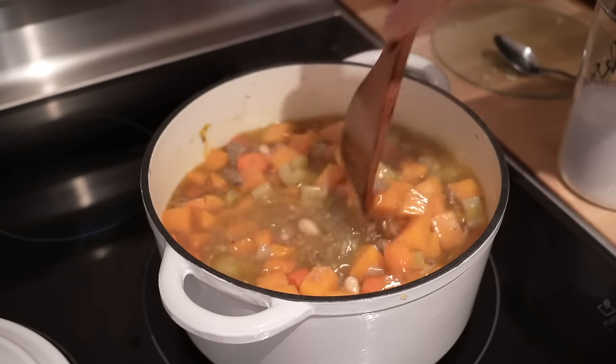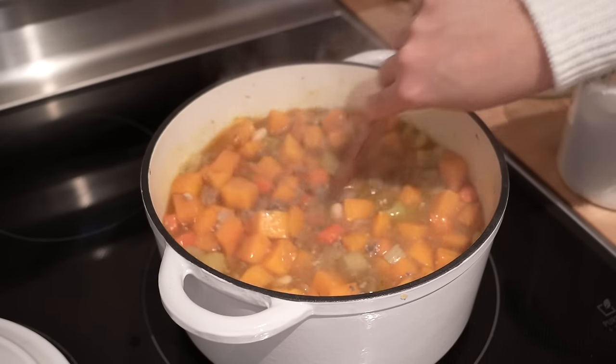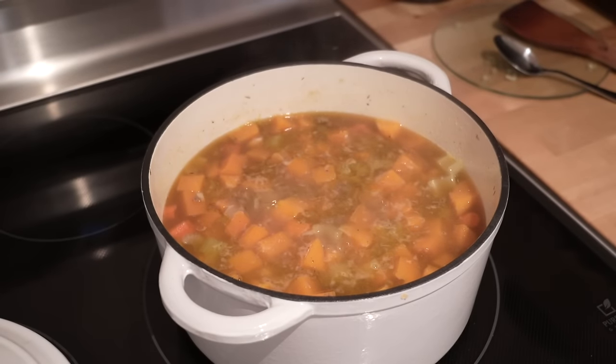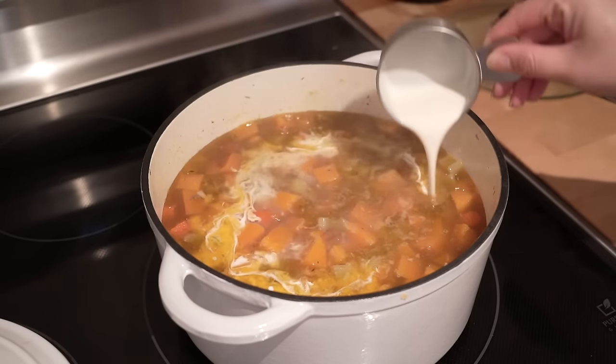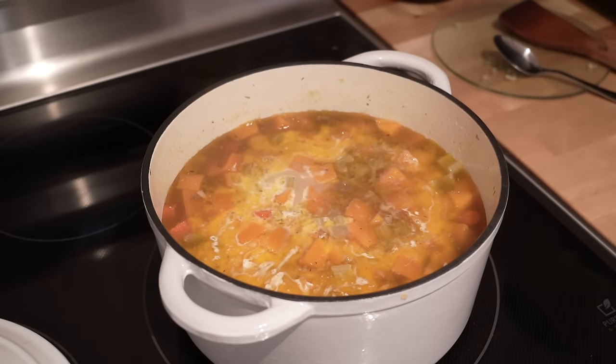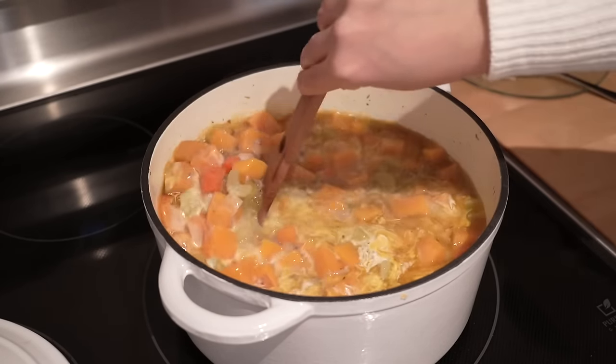Yes, I am using a spatula to stir my chili — I find that it helps scrape the bottom of the pan a lot better than a round spoon. After this I am going to add about three quarters of a cup of half and half and give it a good stir.